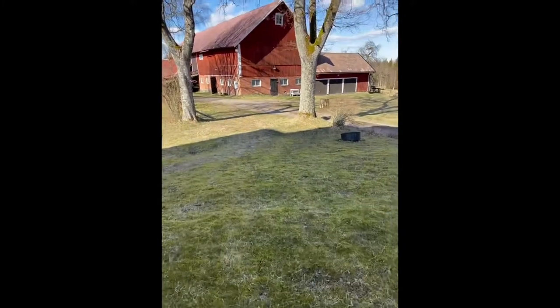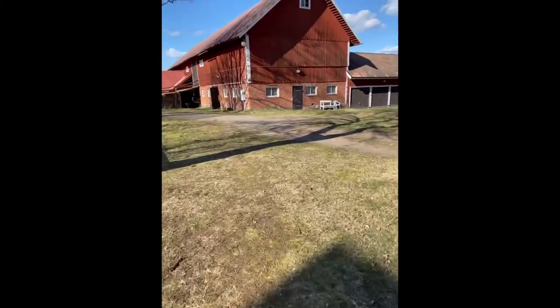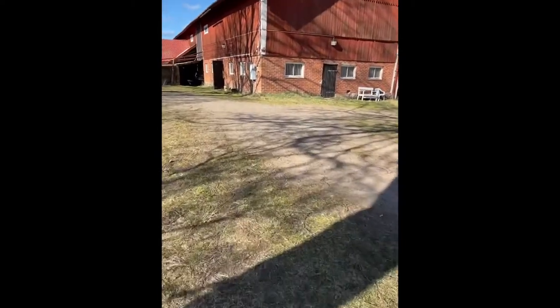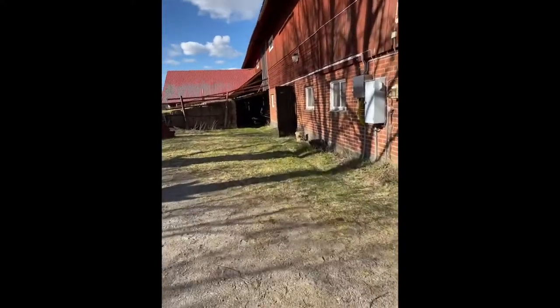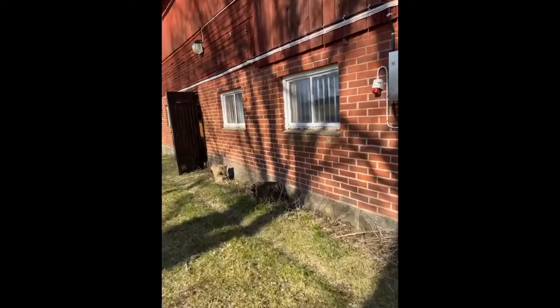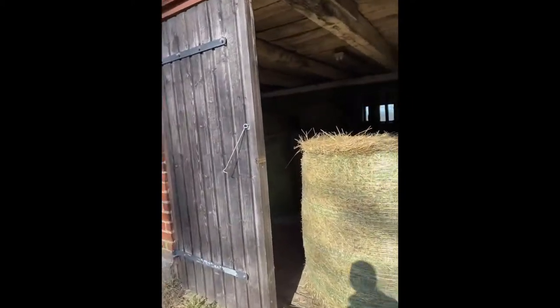We're on the farm now, got our pants on, and we're going down to the barn. This is the place where I first took my horse when I got her. Let's see how it looks inside — there's hay and slush, and that's actually kind of good. Oh my god, that's a lot!